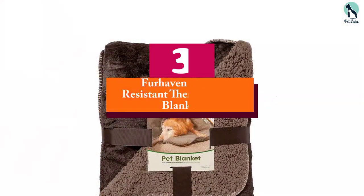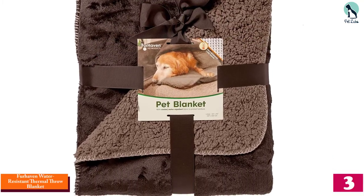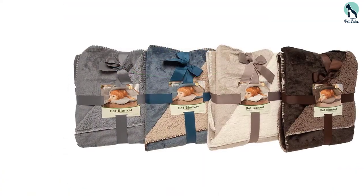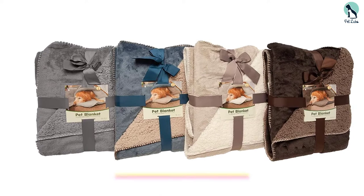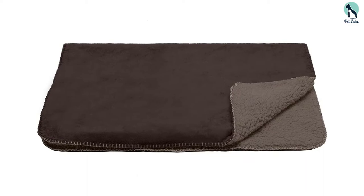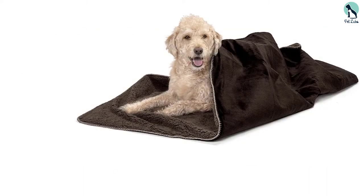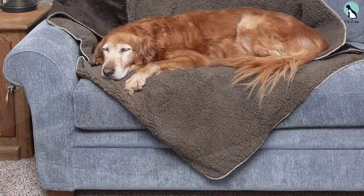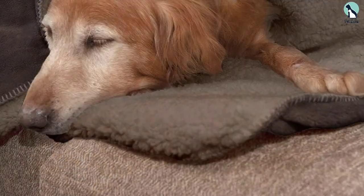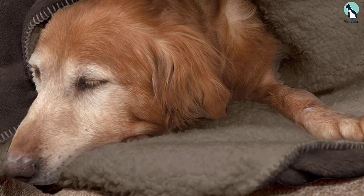At number 3, we have the Furhaven Water Resistant Thermal Throw Blanket. If you are in the market for a winter blanket for your furry best buddy, the Furhaven Throw Blanket is definitely worth considering. It features a convenient thermal layer that traps warmth and keeps things nice and toasty for the pooch even on the coldest of nights. Furthermore, the blanket includes two super soft and warm surfaces — on one side you have fine fleece finishing for a softer and airier touch, and on the other side there is thick Sherpa. Both are effective in providing insulation and perfectly complement the thermal layer for improved functionality.